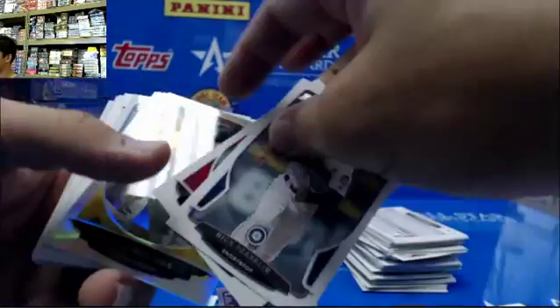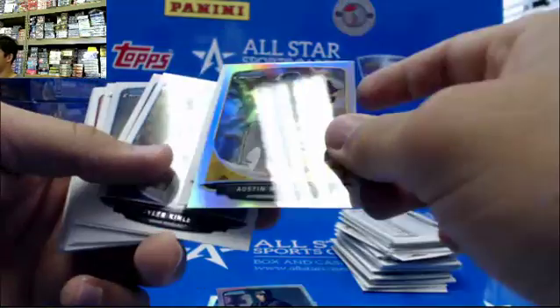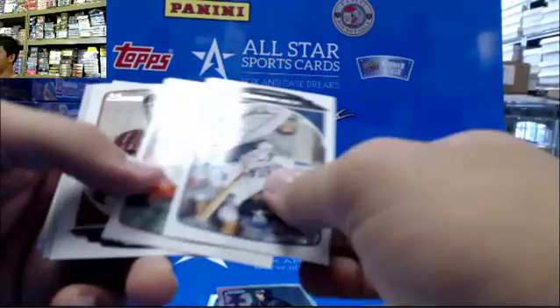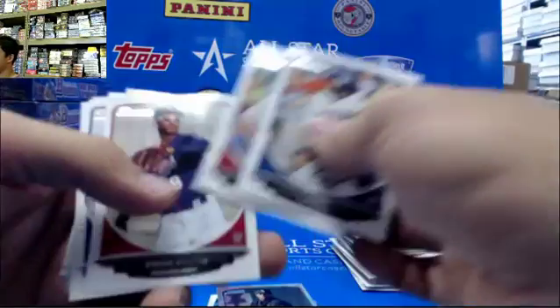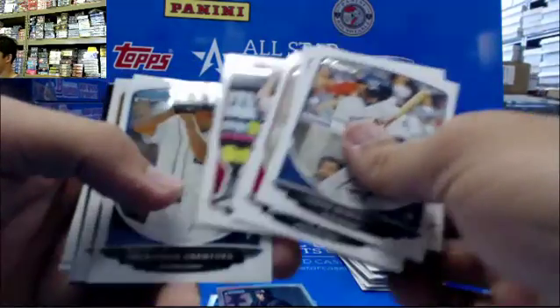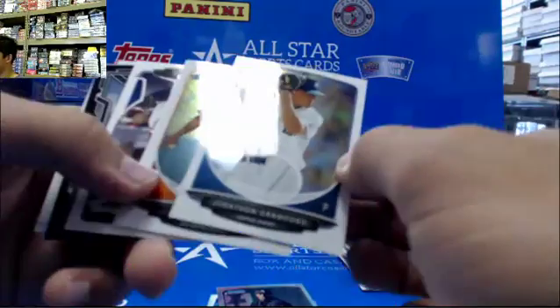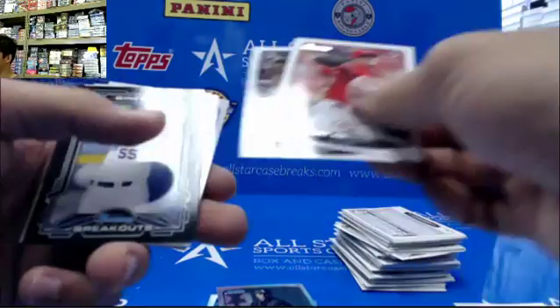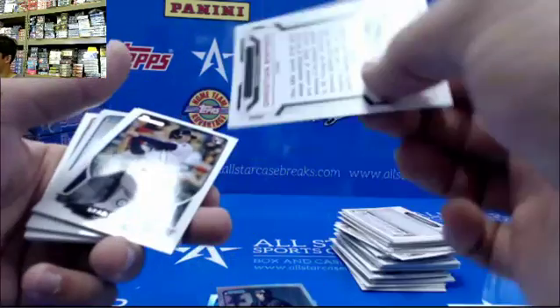Tony, you hit the color in this case. Yeah, there's a lot of color in that case. It wasn't autos. Got Jonathan Crawford in Chrome. Binford Breakouts.